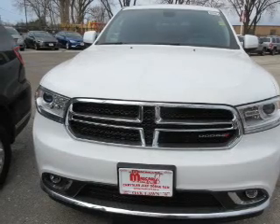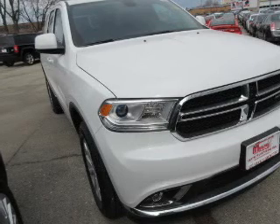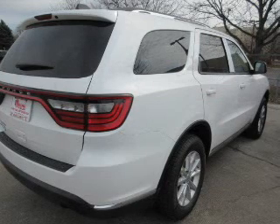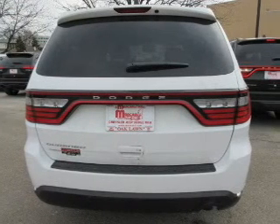Features include leather seats, Bluetooth connectivity, Sirius XM satellite radio, digital audio input, auxiliary input, steering wheel controls, aluminum rims, and auto dimming mirrors, dual temperature controls.